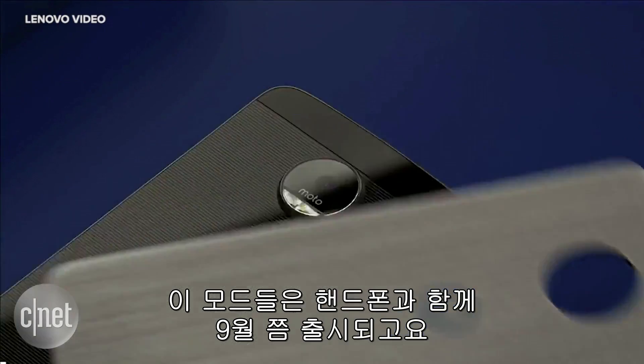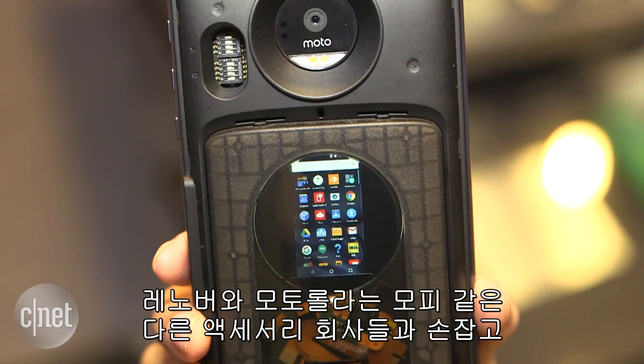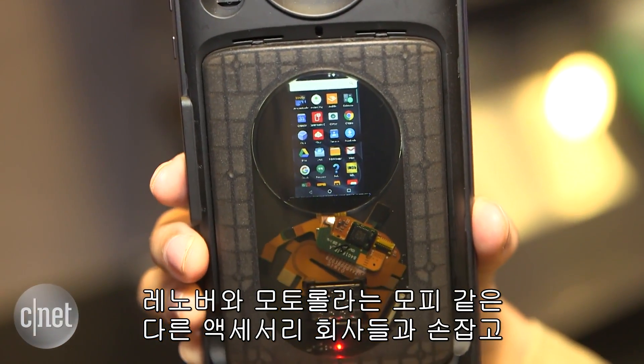Now we know that these mods will launch sometime with the phone, which is slated sometime in September, and that Lenovo and Motorola are working with other developers, like Mophie, to bring even more accessories to the phone.